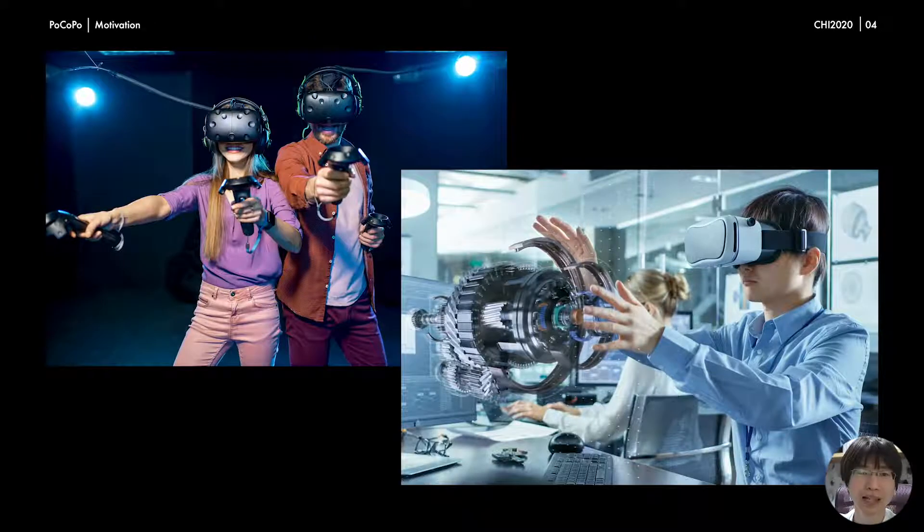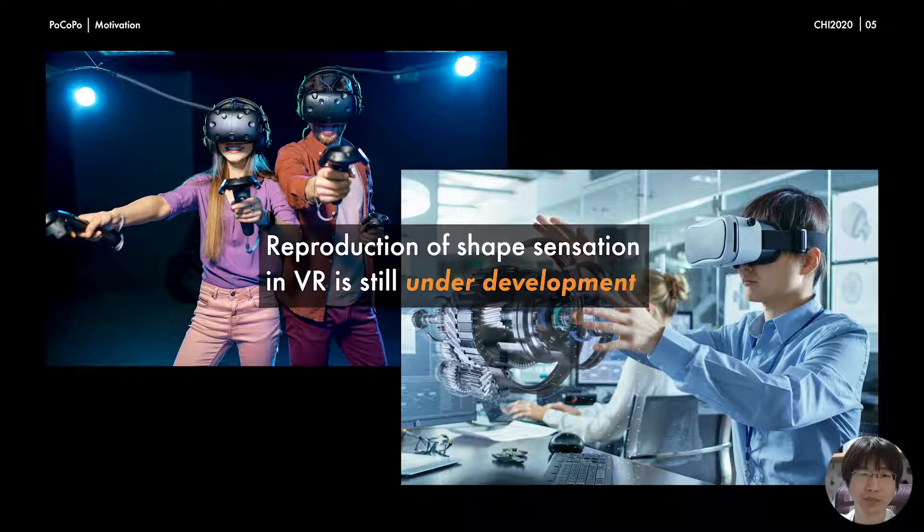Let me introduce our motivation. In most VR applications, it is quite common for users to touch virtual objects, hold them in their hands, and carry them around. However, it is difficult for users to believe that they are actually holding an object with the corresponding shape that they see in the virtual environment. Reproduction of shape sensation in VR is still under development.